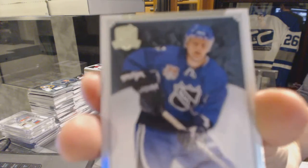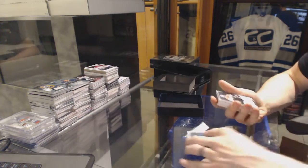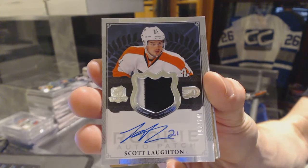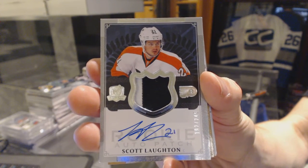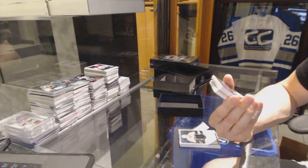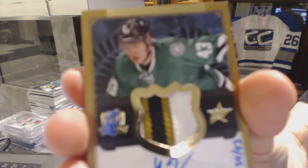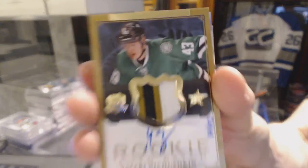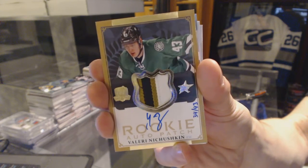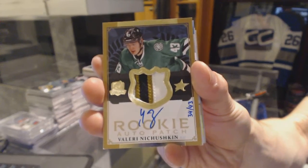Base card number 249 for the San Jose Sharks — Vinny Donfus. Two-color rookie patch auto number 249 for the Philadelphia Flyers — Scott Lund. We've got a three-color rookie patch auto gold number 34 of 43 for the Dallas Stars — Valerie Nechushkin.